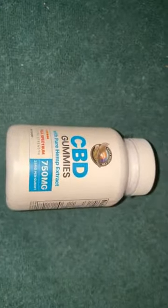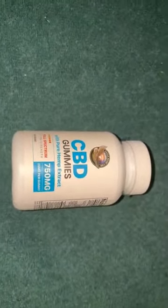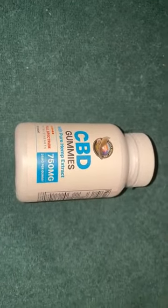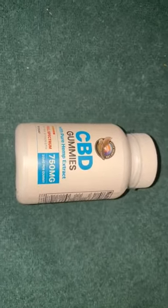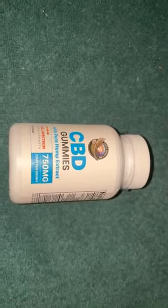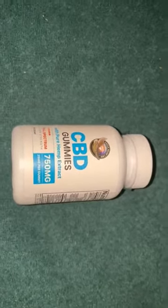As far as taste, this is good quality. The reason is that usually companies make products that they want to taste great in order to cover up the actual taste of the hemp extract. But with this one, you're actually getting the taste of the plant — the extract from the plant itself — instead of other flavors overriding the original hemp extract.